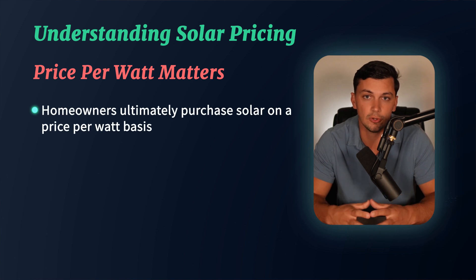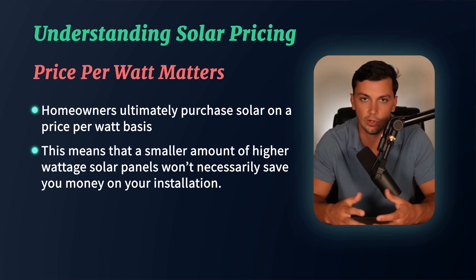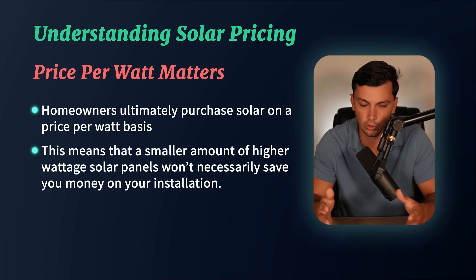Homeowners ultimately purchase solar on a price per watt basis, meaning you will not necessarily save money by purchasing a smaller amount of higher wattage solar panels for your installation. It just does not work like that.